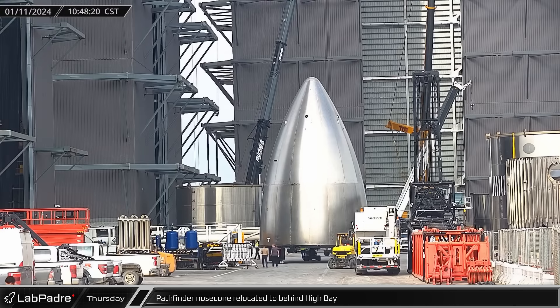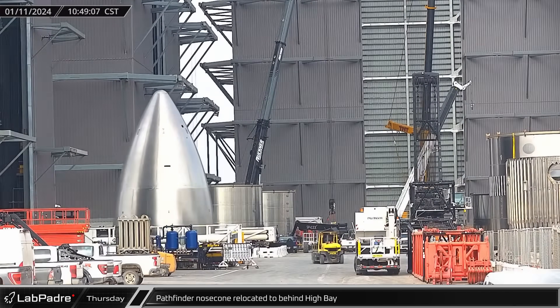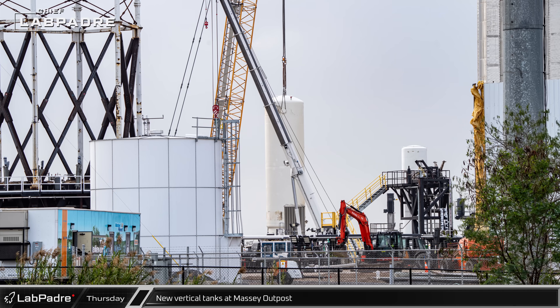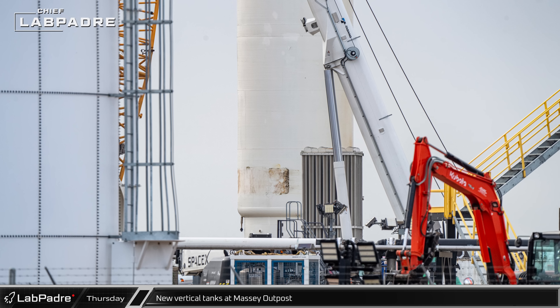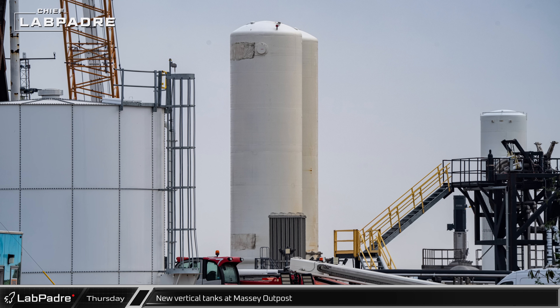The Pathfinder nose cone that had been sitting in the ring yard was relocated behind the high bay, continuing the clean-out that had been going on throughout the week. At Massey's outpost, two vertical tanks recently barged back to Starbase from Florida have now been installed at the back of the site as it continues to be developed for engine testing.